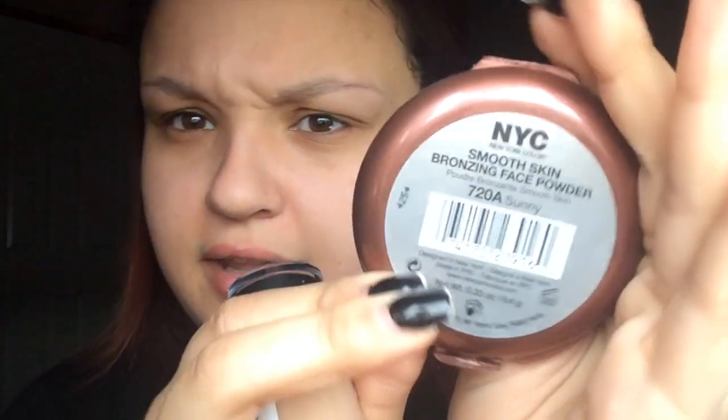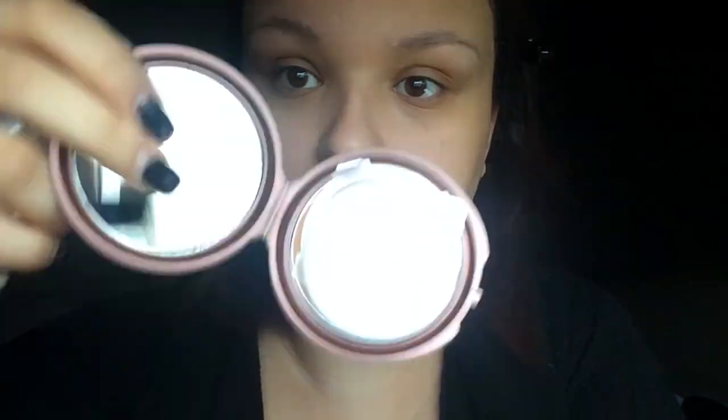She also recommended the Smooth Skin bronzer by NYC. They only had one color at my Target, so I got this one in Sunny. I haven't used it yet — it comes with a powder puff. So I'm going to apply the foundation and give my opinions after. I'll insert a before and after picture at the end of the video. I already have my primer on — it's the Kiehl's Pore Minimizer.